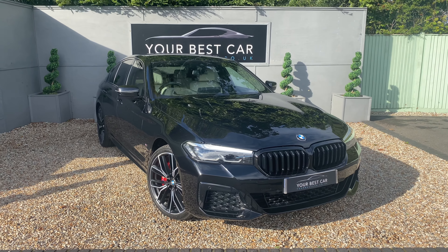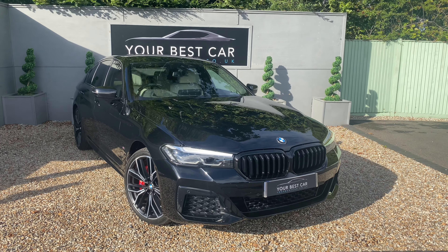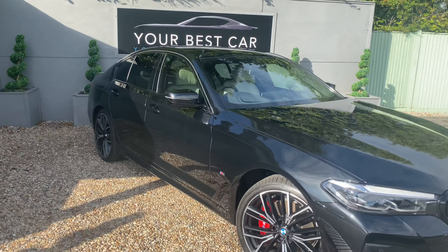It's got the comfort pack as well, so you've got comfort access — right now the key is in my pocket but when we come into close proximity the car will open up. I've got a powered boot lid as well which I'll show you at the back, a heated steering wheel, and electrically adjustable front seats.